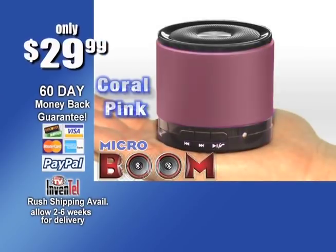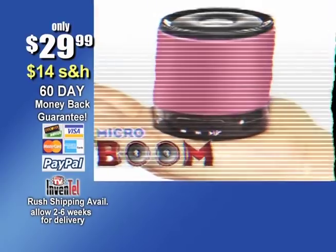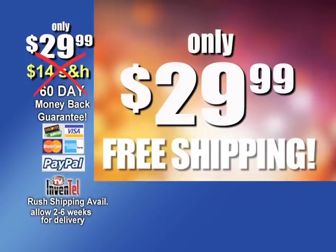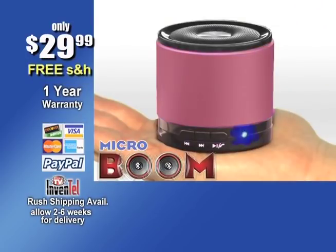Order MicroBoom in your choice of colors for just $29.99 plus $14 shipping and handling. But hold everything — for a limited time through this exclusive TV offer, we will pay the shipping for you. That's right, no gimmicks, no games, delivered right to your door for just $29.99. Order now.